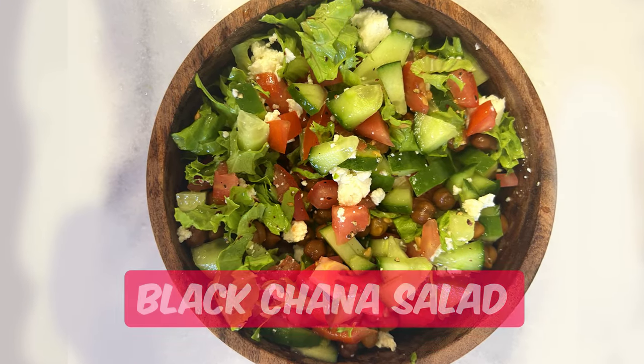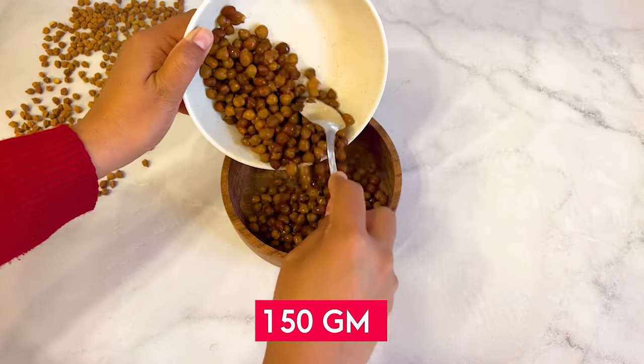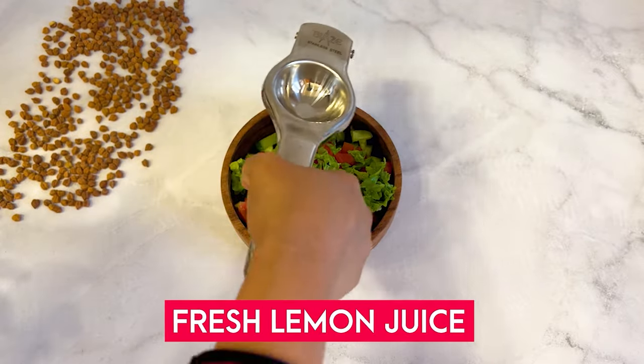The third lunch option is black chana salad. The complete recipe of my salt-free black chana salad is super easy, super yummy to prepare, and delicious in every manner.